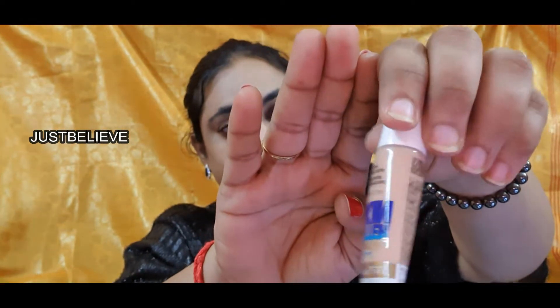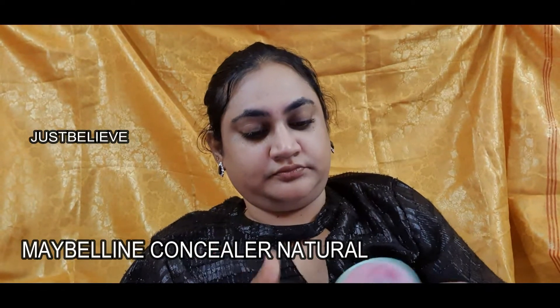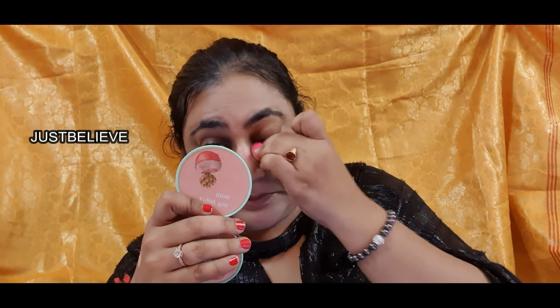Now moving on to the Maybelline concealer — I think it's in shade 01 Natural. It's a beautiful concealer that blends so seamlessly under the eyes and throughout the face. I'm taking a teeny tiny wet beauty blender and applying the concealer under my eyes and in areas where I'd like more coverage.